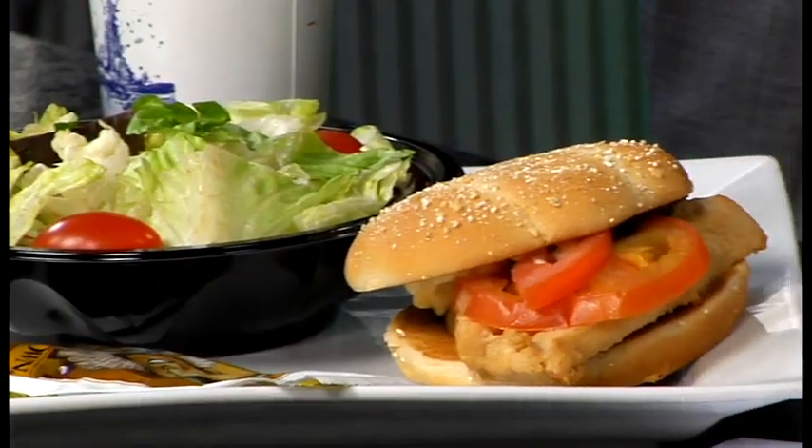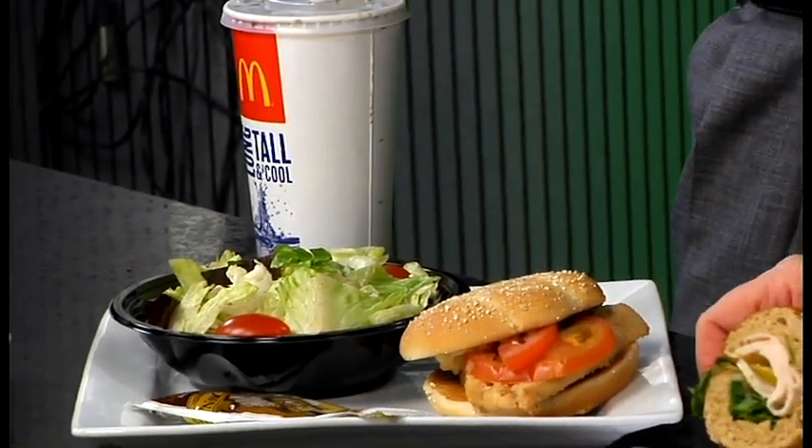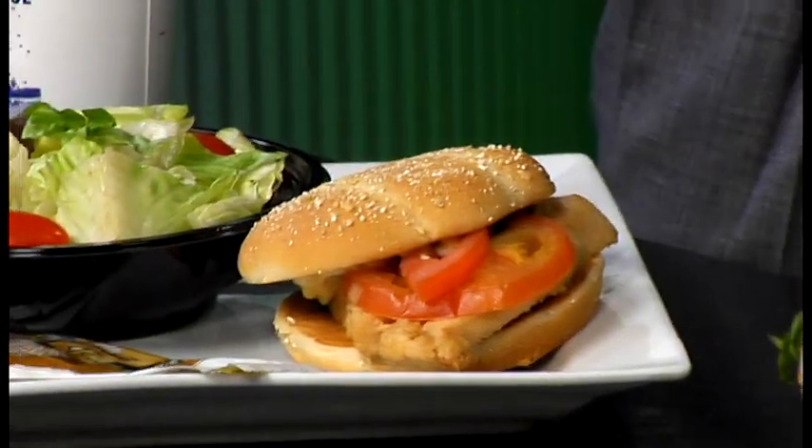Here we have a premium grilled chicken sandwich meal with a side salad and a low-fat balsamic vinaigrette, and a Diet Coke, iced tea, or water — something that does not have the calories, because we don't want to drink our calories.